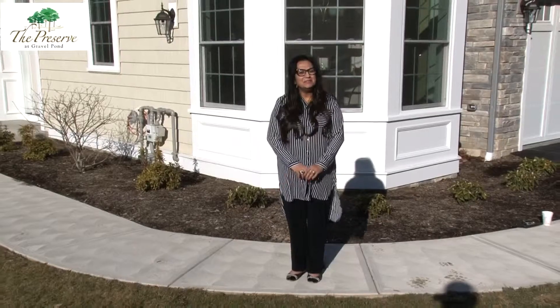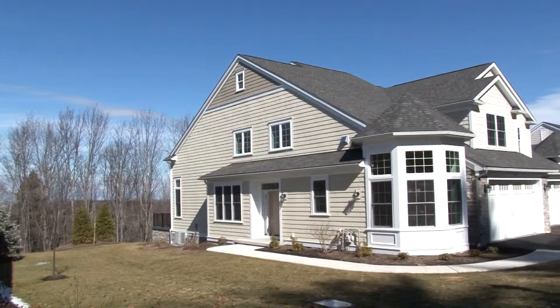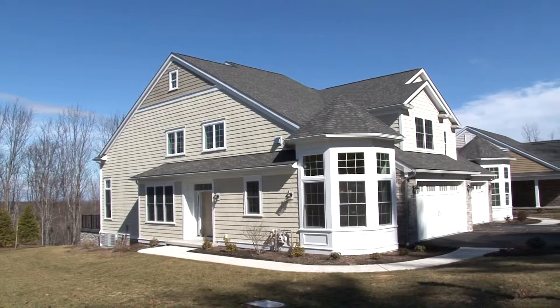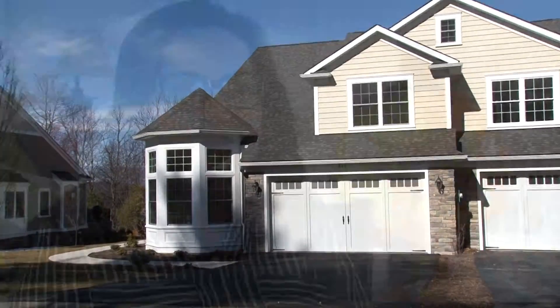Hello and welcome to The Preserve at Gravel Pond and this exceptional townhouse designed and built by Florey Homes. This luxurious community is wonderfully integrated into the beautiful rustic and natural setting of the Abington countryside. This townhome, The Craftsman, is clearly distinguished by its exquisite beauty and craftsmanship.